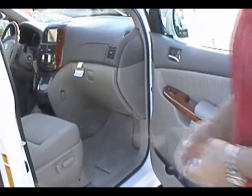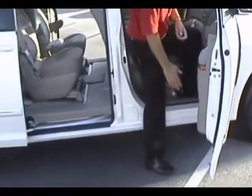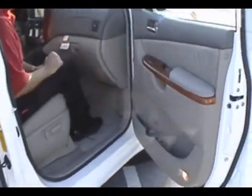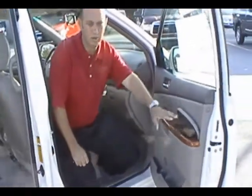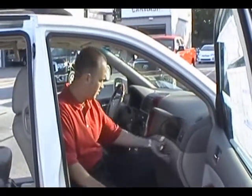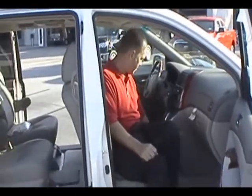Just like most Toyota models, the ingress and egress of this vehicle is very easy. The step-in, step-out height puts everything right at a comfortable level. We have map pockets built into all the doors with bottle holders — we've added bottle holders to most of our lineup now. There are also additional storage compartments in the doors, plus additional storage areas throughout the interior.